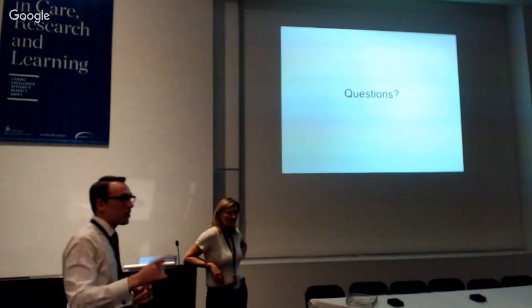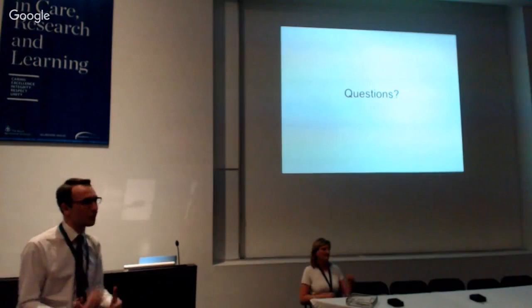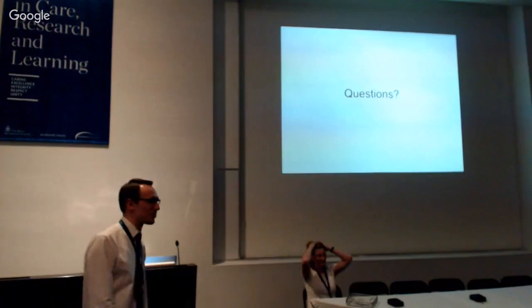Okay, we'll move to the Q&A now. If there are any MD4s who'd like to come down to the front and take a seat — we're going to have a Q&A for the MD2s who are about to start their surgery rotation, just to give you an idea of how to get the best out of your rotation.